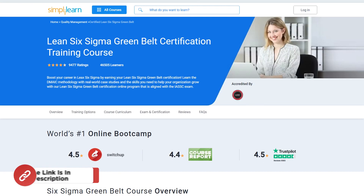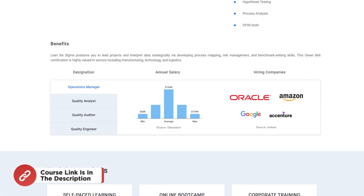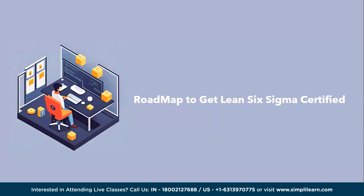Feeling inspired already? Consider checking the Simply Learn Lean Six Sigma Green Belt certification training course. For more details, use the link in the description box below. Now we will proceed with how to become a certified Lean Six Sigma professional — the roadmap to get Lean Six Sigma certified.